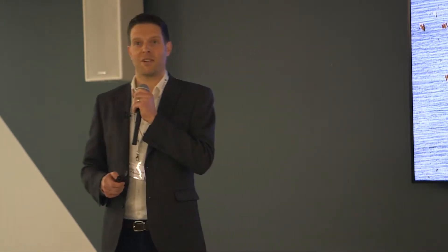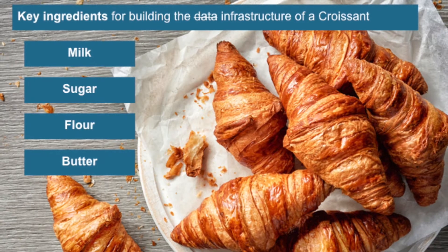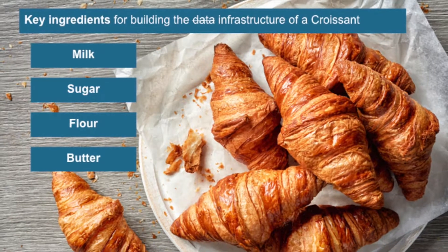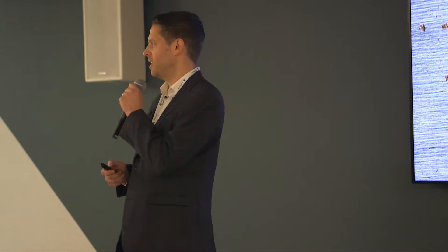Before we get into that, I just wanted to quickly take a step back and talk about a favourite of mine: croissants. So it's a breakfast event, we've got croissants. Did everyone grab a croissant this morning? So here's the link to data — building the data infrastructure of a croissant. What are some of the key ingredients that go into that? Flour, eggs, butter — I grabbed the four key ones.